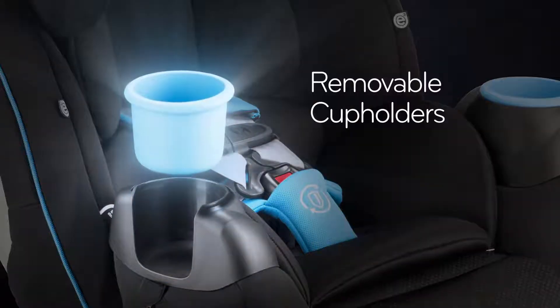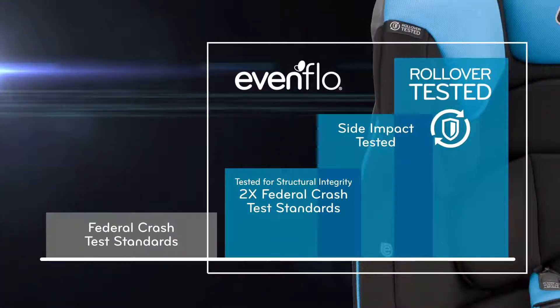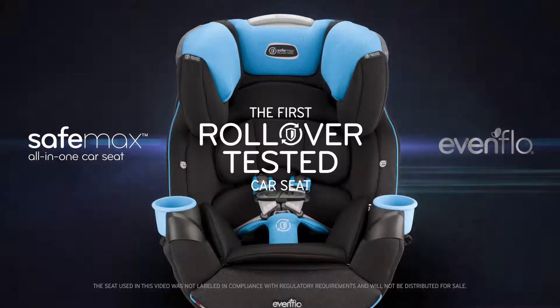Oh, and we didn't even get to mention the removable cup holders for easy cleaning. Because the brands that are the most tested are the most trusted. SafeMax, the first rollover-tested car seat by Evenflow.